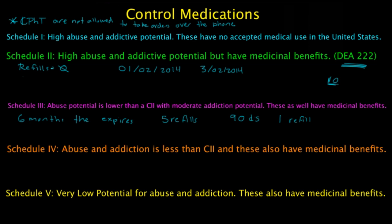Schedule 4 medications have a low potential for abuse that leads only to limited physical or psychological dependence. This has the same restrictions as C3. Examples of Schedule 4 medications include Xanax, Ativan, Clonazepam, Zolpidem, Darvocet, and Restoril.